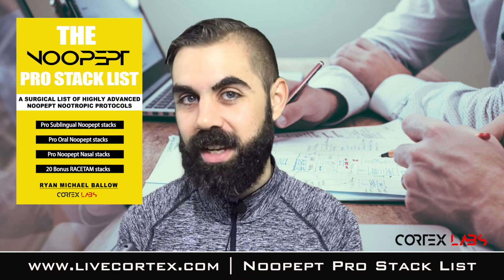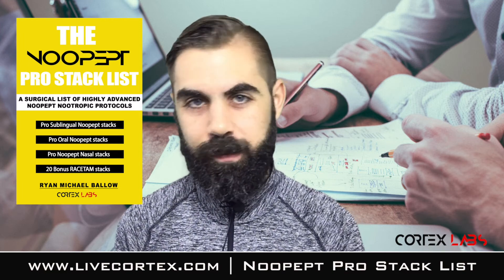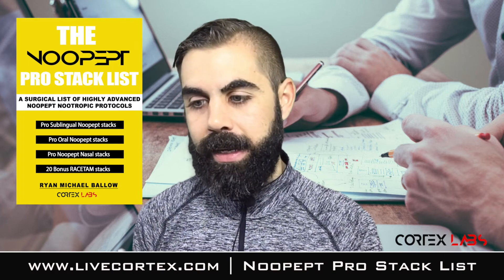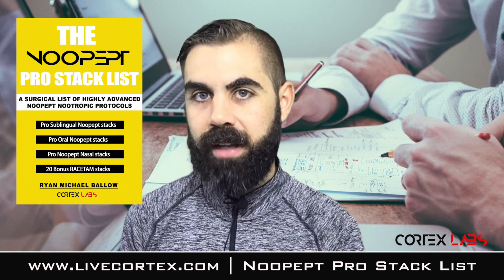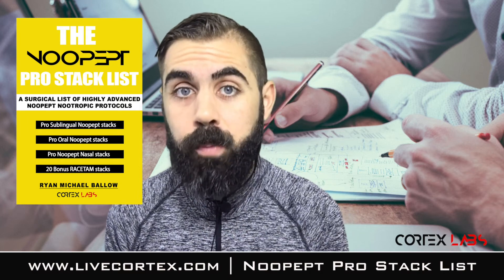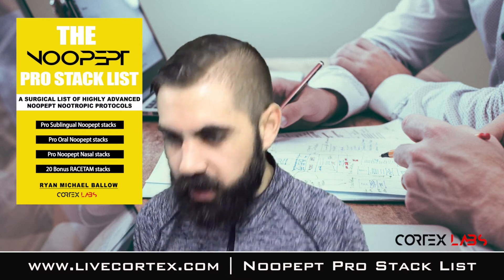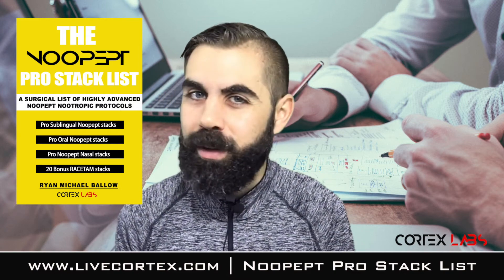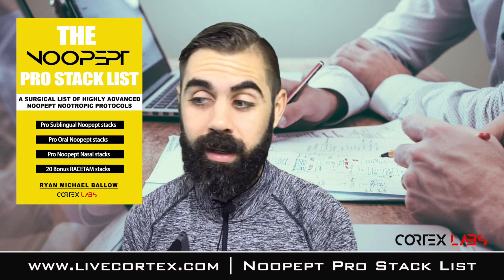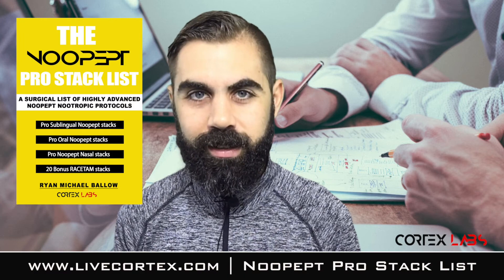We have a guy who takes nootropics and has been fussing with New Pep but hasn't been able to find the right stack for him. So I gave him the New Pep Pro Stack List for free and let him fuss with it for a couple days. One stack — the dude crushed his to-do list. He couldn't find the right dose or the right stack because it's hard without the methodology. I got him on one of these stacks and he's like, 'You've got something here.' So get it at labcortex.com, download the mighty New Pep Pro Stack List, and thanks for watching.